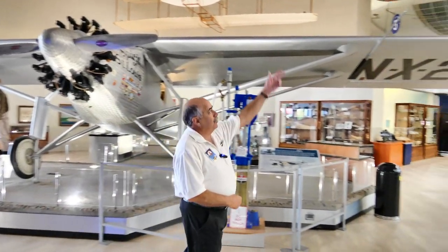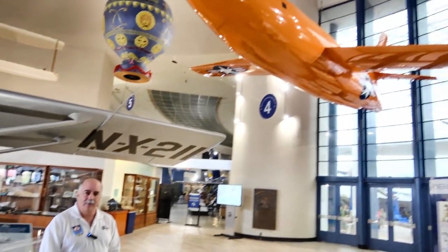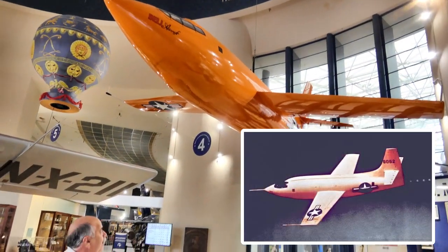And then we go to the Bell X-1, Chuck Yeager, 1947, breaking the sound barrier for the very first time.